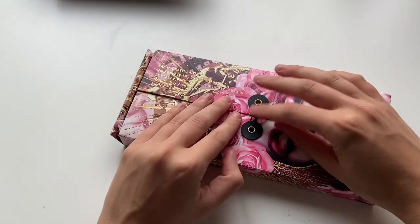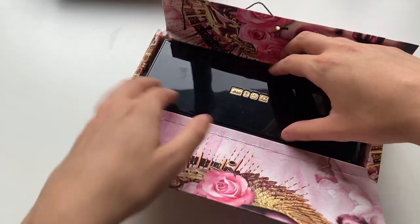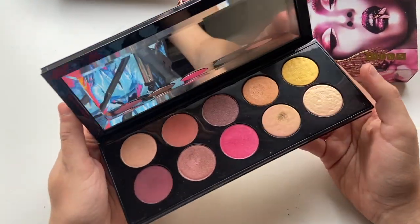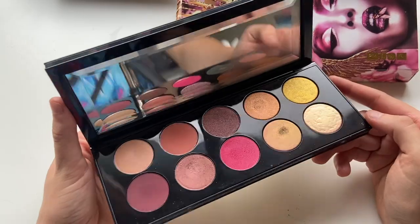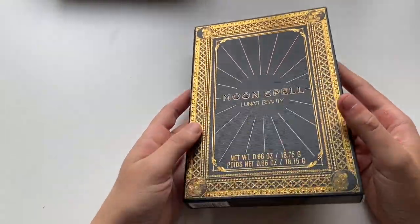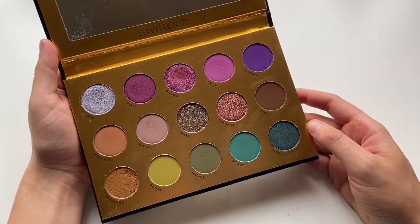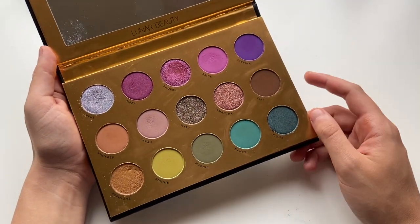This is my one and only Pat McGrath palette — I did have another one, but I decluttered it; it's up on my Poshmark. This is the Divine Rose 2 palette. I spent an arm and a leg on this thing, but it is gorgeous. I absolutely love this — this shimmer right here is stunning. I actually did makeup for a bridal magazine shoot using this palette. And the last palette I have in this drawer is the Lunar Beauty Moonspell palette — a gift from my husband, of course the creepy theme. I love the colors in this one as well. One of my favorite fall palettes to use.